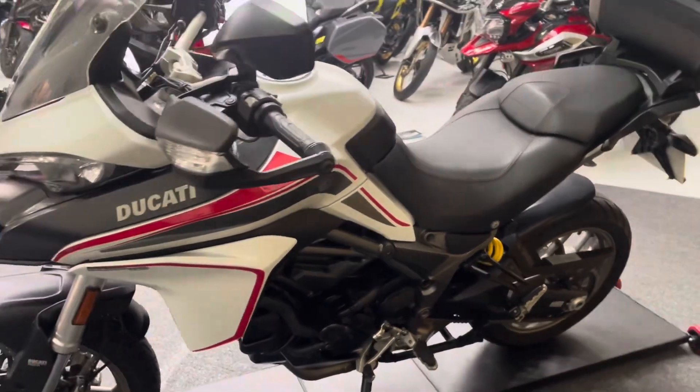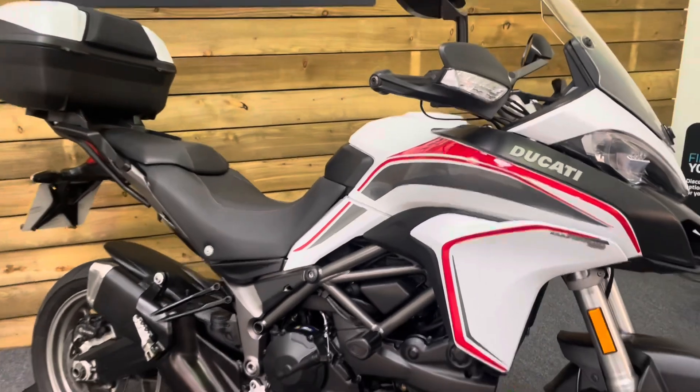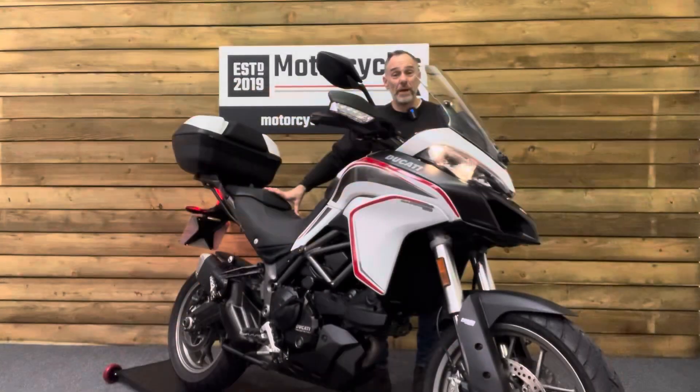So if you are looking for a middleweight adventure machine, look no further than this stunning Ducati Multistrada 950. Let's fire this one up and have a listen.